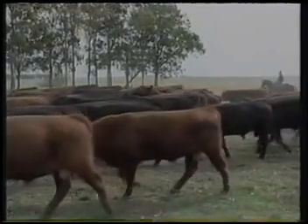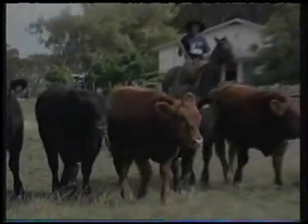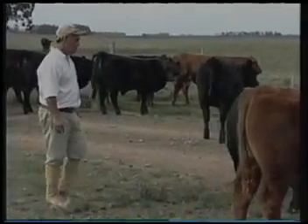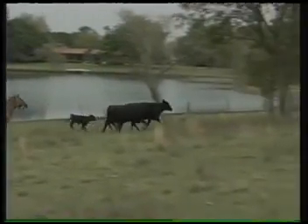This cattle is called yearling, which means they are already 18 months of life. The peones stop the herd so that the vet can make a routine inspection. This kind of care accompanies the cattle since its birth.